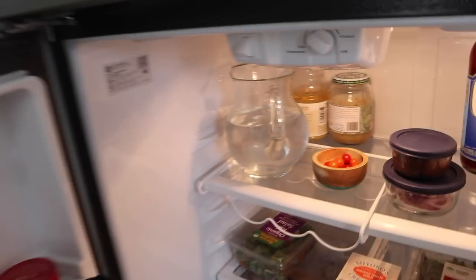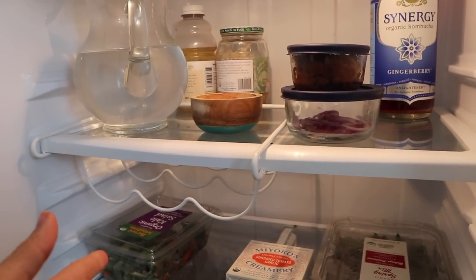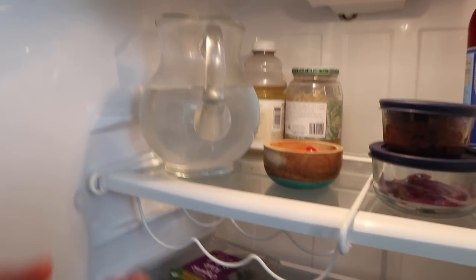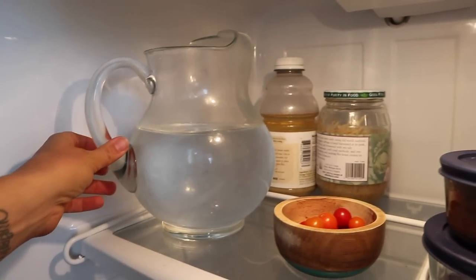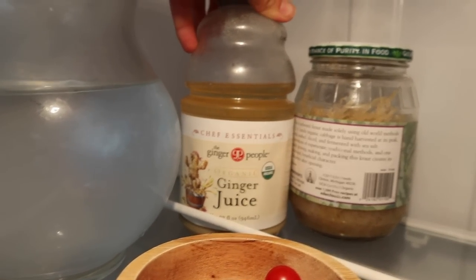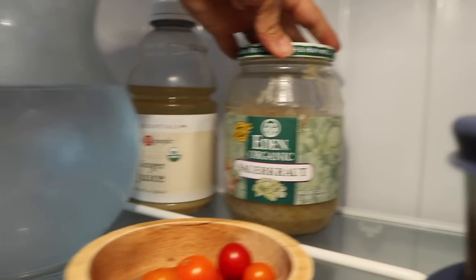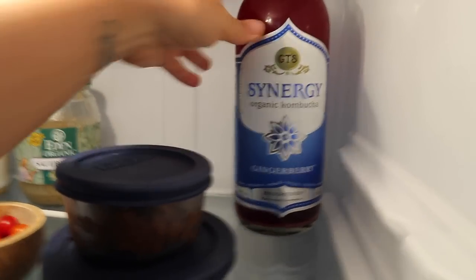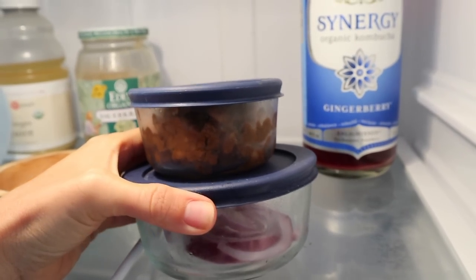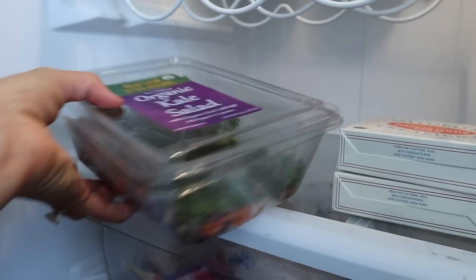Going down to our fridge. We don't keep a ton of stuff just because there's only two of us and I go shopping a lot, so we don't have a fully stocked fridge — it's usually just leftovers. We always keep water in here because we like to drink cold water. I have this bottle of ginger juice, which is really easy to add into smoothies or tea. We've got some sauerkraut and a thing of kombucha — we usually have about three in here because we're pretty addicted. I've got some leftover beans I cooked in the Instant Pot, chopped onion, and some tomatoes from our garden.